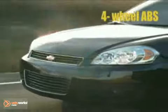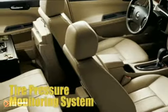Consider the luxurious front bucket seats with leather appointments and premium sound with a Bose 8-speaker system.